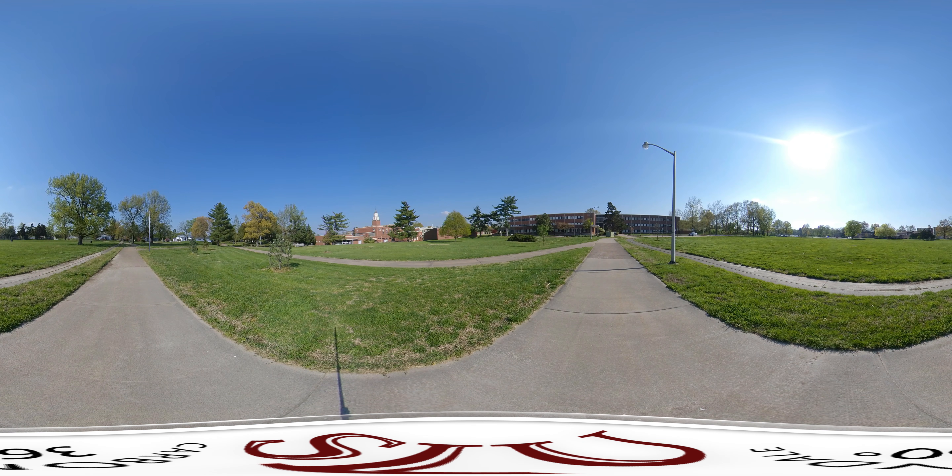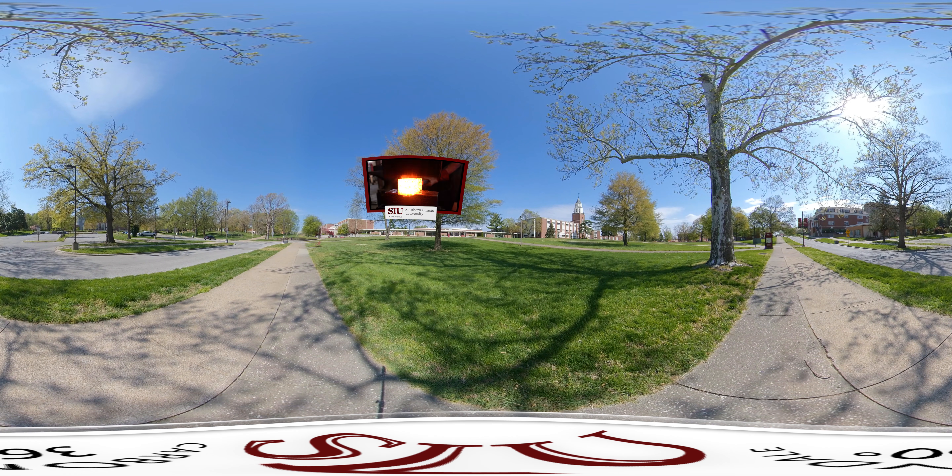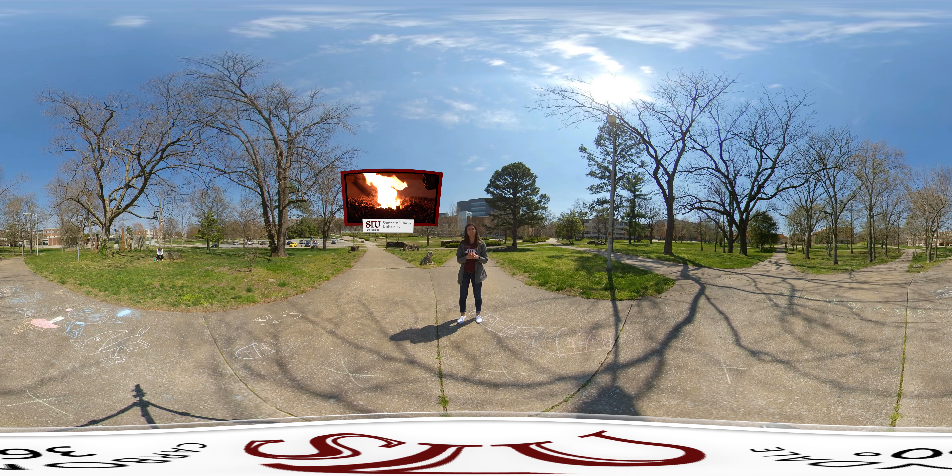Over there we have WAM and Pulliam Hall, which together make up our College of Education and Human Services. They are connected by an industrial breezeway that has glassblowing, blacksmithing, and ceramics. We're the only school in the entire country that offers blacksmithing at both the master's and bachelor's degree level.